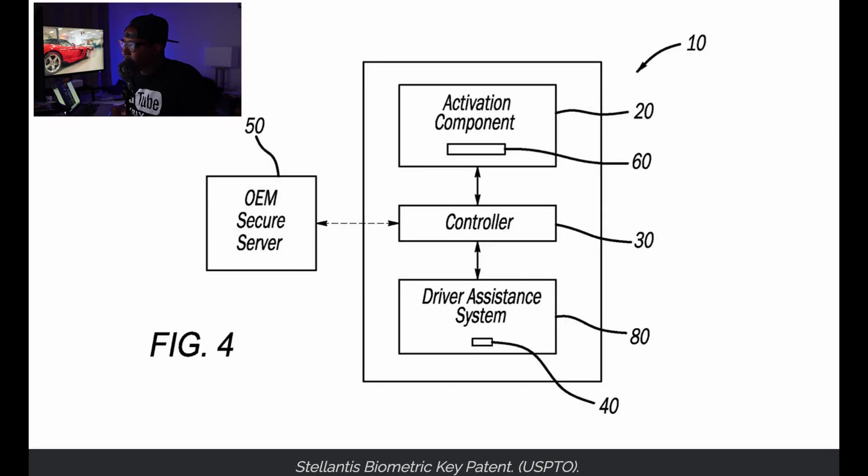Figure 4 shows what the controller looks like. The activation component is the input from the door handle that gets the whole system working. From there, the controller connects to the camera and also to an OEM secure server. That facial recognition data has to be stored somewhere — either in the car's onboard memory or in a cloud server it connects to. The patent doesn't specify which. The data is then compared to what the camera scans, and a driver assistance system activates everything, unlocking the car and granting access.